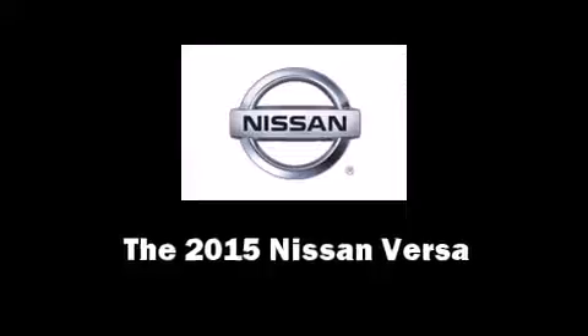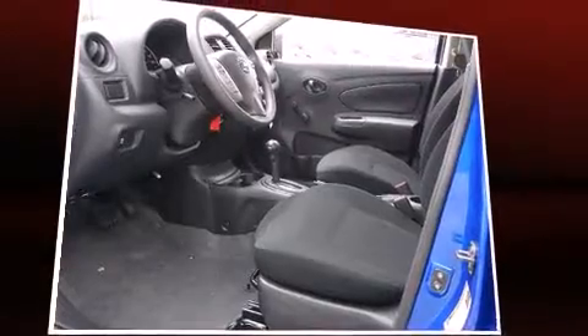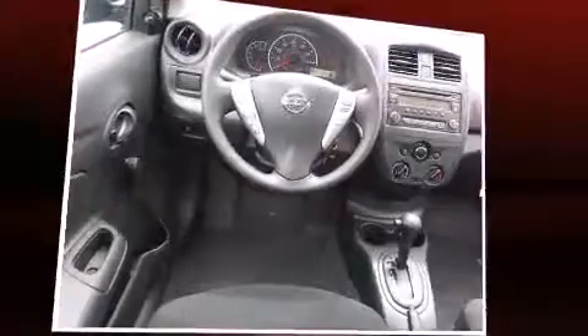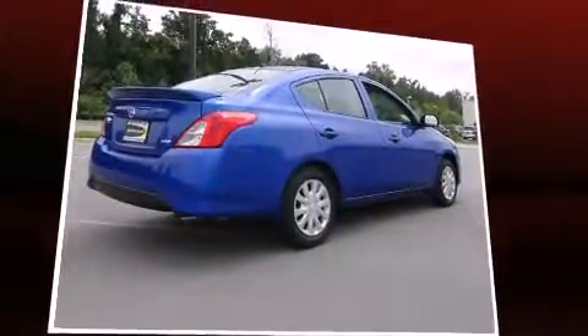The 2015 Nissan Versa. This four-door, five-passenger sedan will allow you to take command of the road with confidence. It features a continuously variable transmission, front-wheel drive, and an efficient four-cylinder engine.